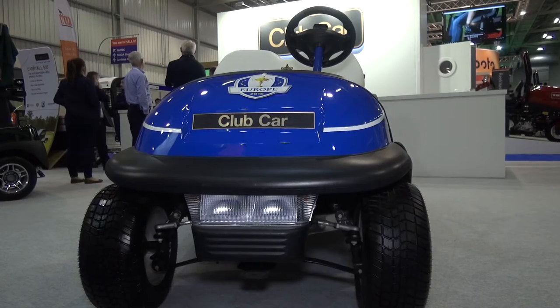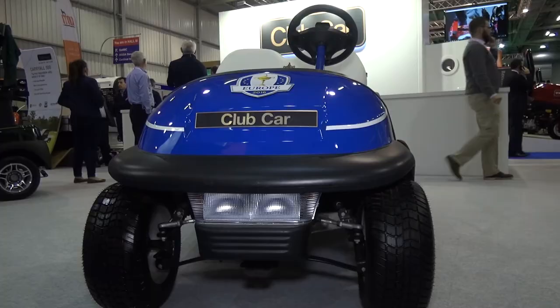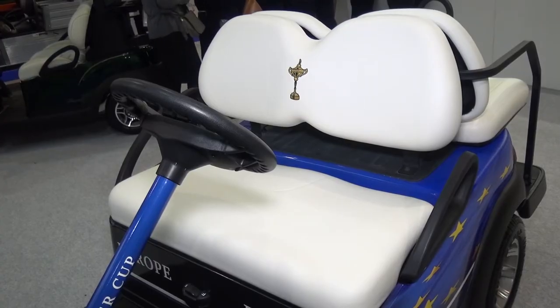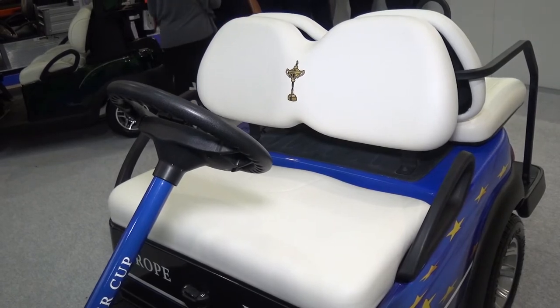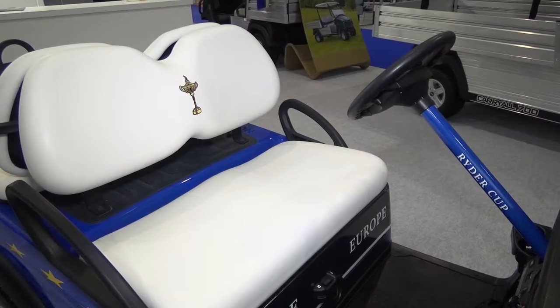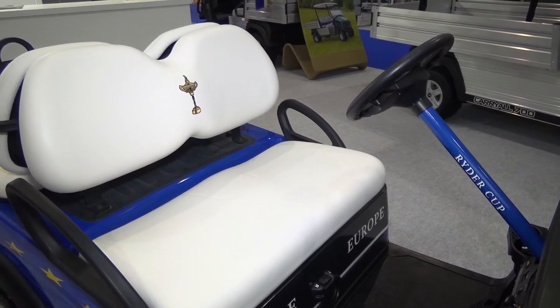Behind us we have the Club Car Ryder Cup buggy. This one was actually used by the European team at Hazeltine at the last Ryder Cup, and we've had it sent over especially for this event. We're now in the final stages of preparation for the Ryder Cup 2018, which is going to be at the Golf National at the end of September.